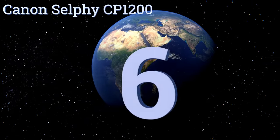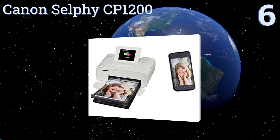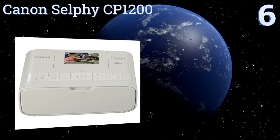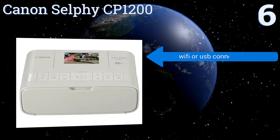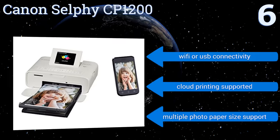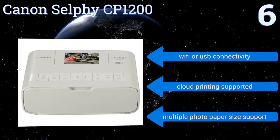Starting off our list at number six, the Canon Selphy CP1200 is an amazing color photo printer, but it's not suitable for mobile document printing because it doesn't support standard document size paper. However, it is highly affordable and astonishingly easy to set up. If you just need to print pictures, it offers Wi-Fi or USB connectivity and supports cloud printing along with multiple photo paper sizes.